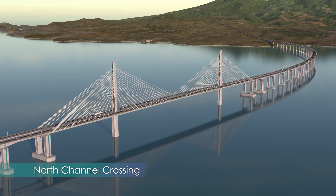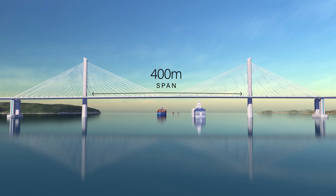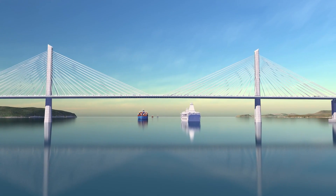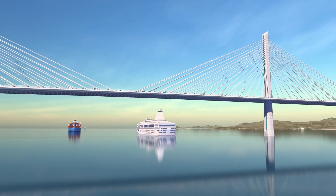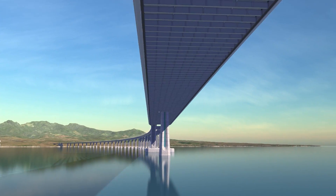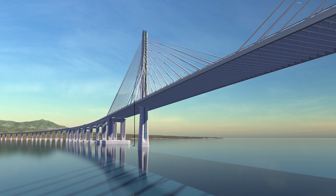The north channel crossing is the smaller of the two cable stay segments, but it is still a significantly large structure. Its main span stretches 400 meters long. Due to its differing proportions from the south channel, the roadway deck is a framed system comprised of steel girders and floor beams. The deck is lifted 47 meters above the water, and the full tower height is 181 meters tall.